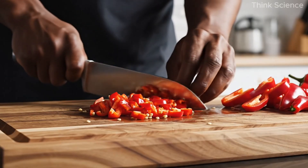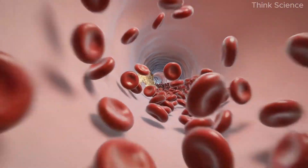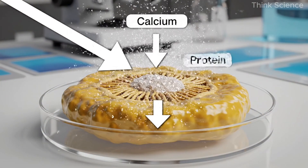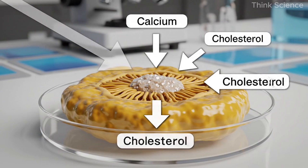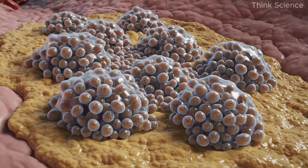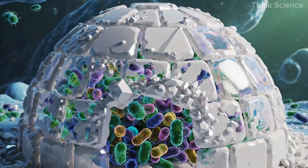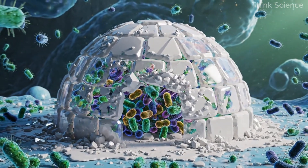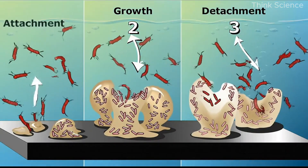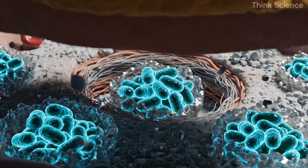Before we get to the plate, we need to understand what's really happening inside the body — the hidden process behind arterial plaque and heart disease. Plaque is not a single substance. It's a complex blend of calcium, protein, and cholesterol forming on the inner walls of the arteries. In many cases, the calcium in this plaque comes from something unexpected: biofilms — colonies of microbes that build tiny calcium shells around themselves, almost like microscopic igloos, allowing them to hide and survive beneath the immune system's radar. When calcium-rich plaque forms in the arteries, these microbial communities often exist underneath it.